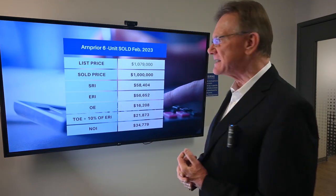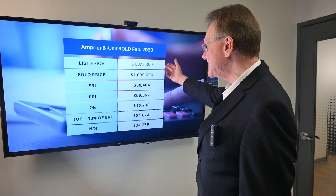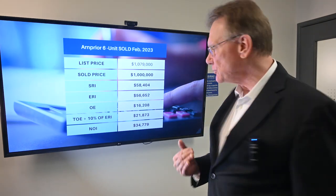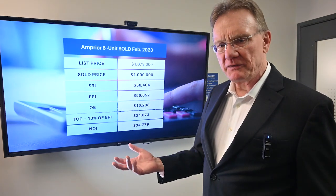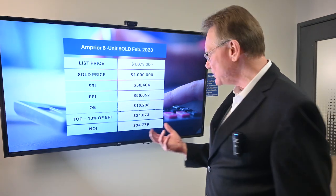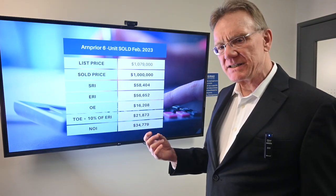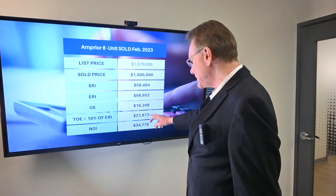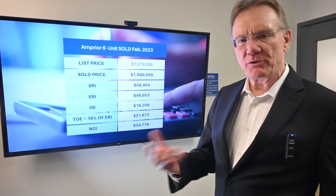We selected a six-unit building that sold in Arnprior. You can see that it was listed for $1,079,000 and it sold for $1,000,000. It had a scheduled rental income of $58,000, an effective rental income of about $56,600, and the operating expenses shown on the MLS were $16,000. When we add in maintenance and management at an additional 10%, we come up with a total operating expense of close to $22,000, which gives us an NOI of about $35,000.